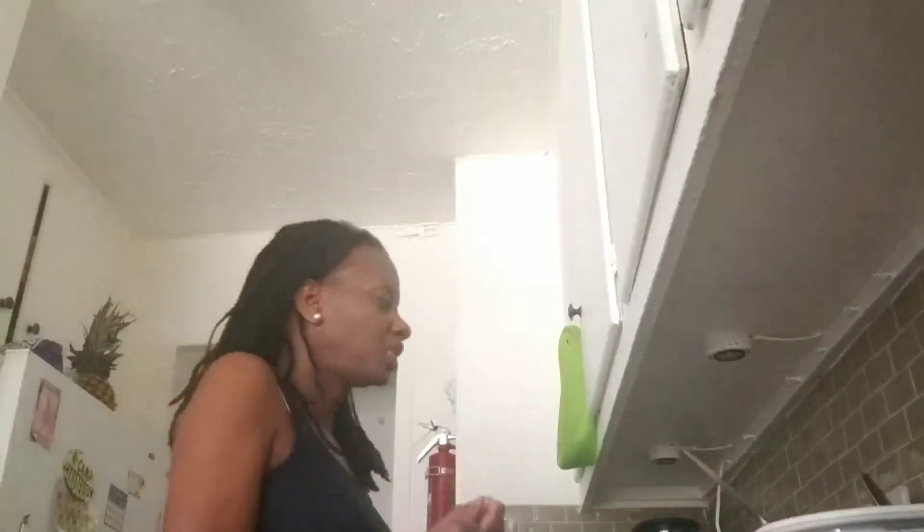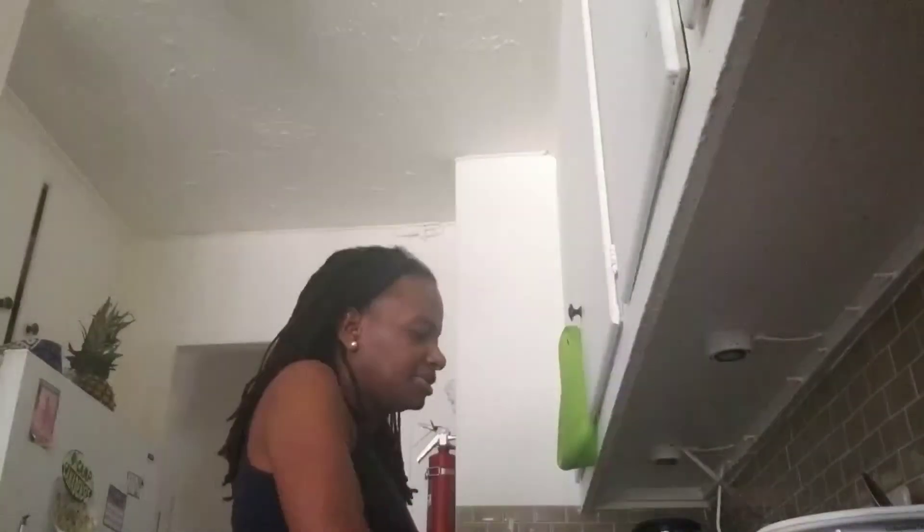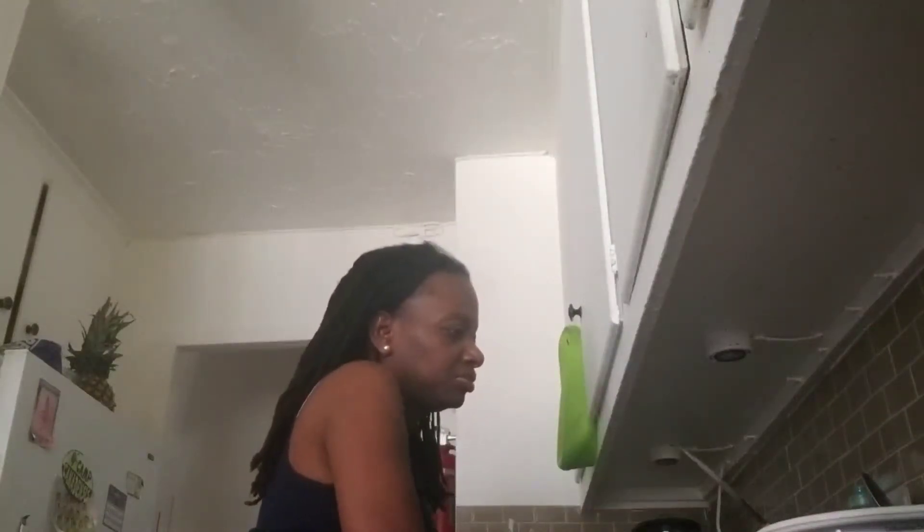Hi guys, welcome back to my channel. Thank you to all my subscribers. Today I'm going to show you what my typical breakfast looks like. Right now I'm washing my hands.